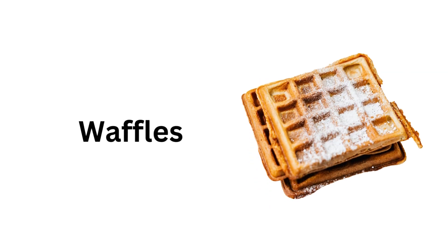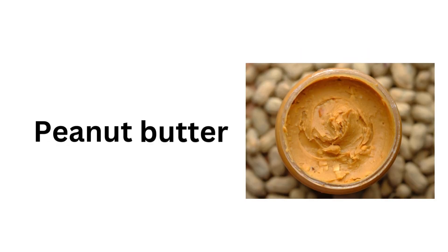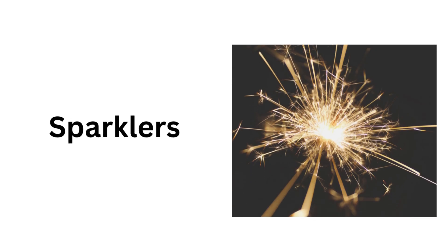Waffles. Candy cane. Peanut butter. Sparklers. Firework.